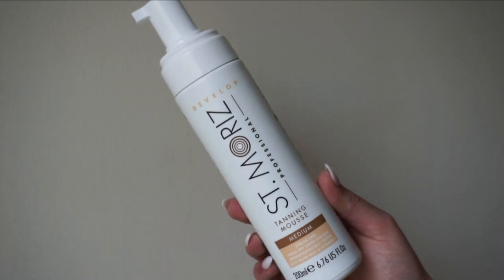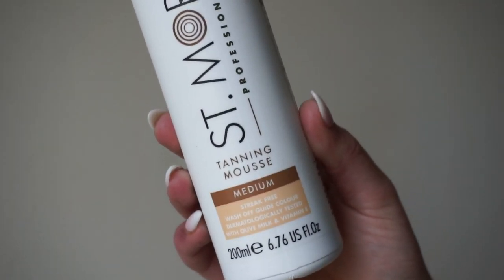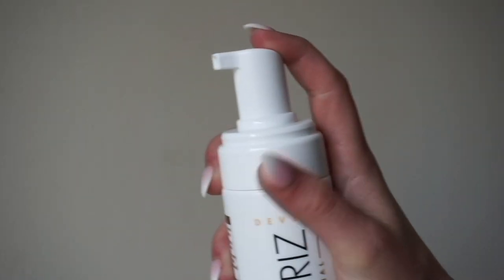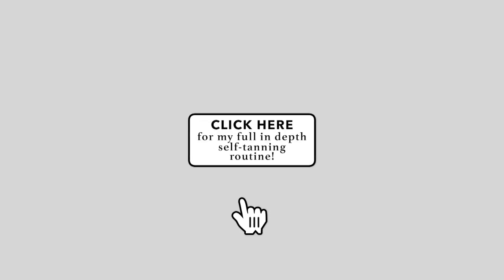Finishing up with body — another extra that I like to do is the St. Moriz self-tanning mousse in medium. I personally love self-tanners, especially the mousse formulas. I find that these give a natural, healthy glow to the skin, and I personally like to just have a nice glow all year round. So this is part of my routine about every two weeks. If you guys want to see my full self-tanning routine in depth, you can click the link here.